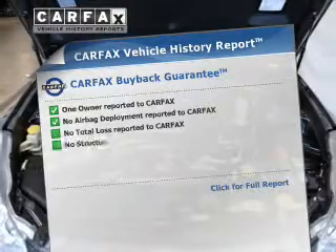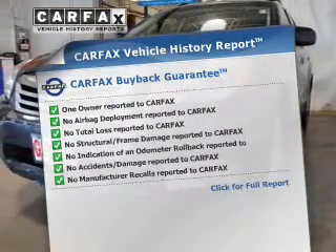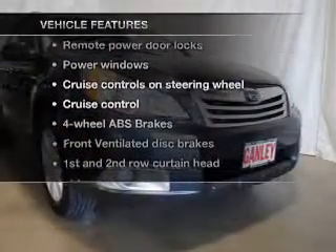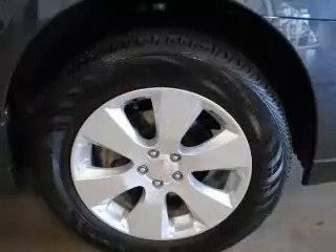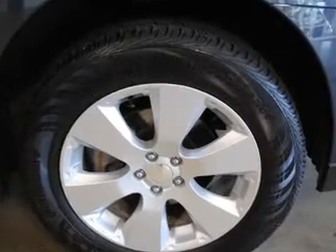Rest easy knowing this vehicle comes with a CARFAX vehicle history report from CARFAX, the most trusted provider of vehicle history information. And with these notable features, you won't want to miss out on the opportunity to own this amazing ride: power door locks, power windows, cruise control, an AM/FM stereo with a CD player, power mirrors, power steering, air conditioning.